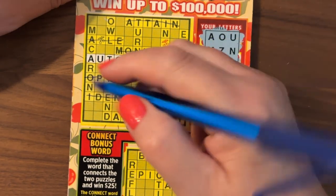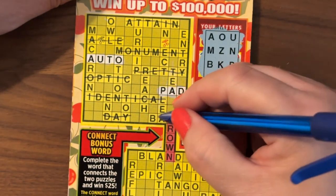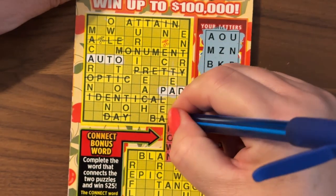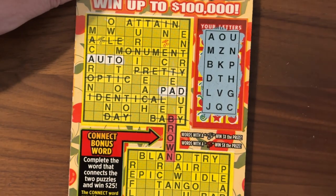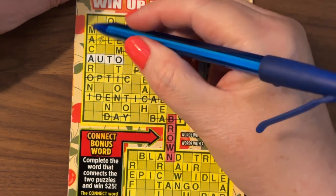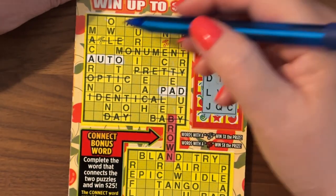Day: D, A — no Y. Baby: no Y. I guess we have B, A, B — no Y. I think that's it. It's time to head down.